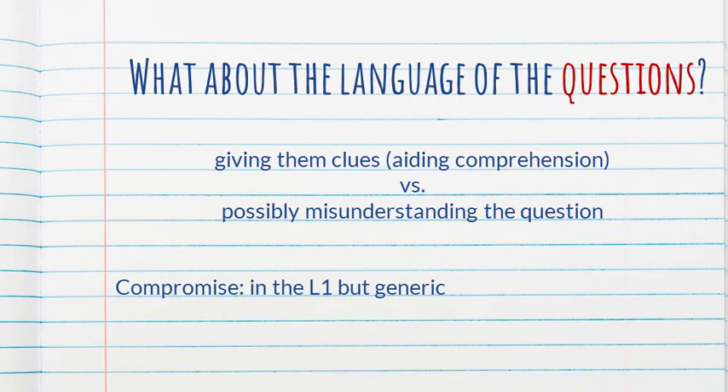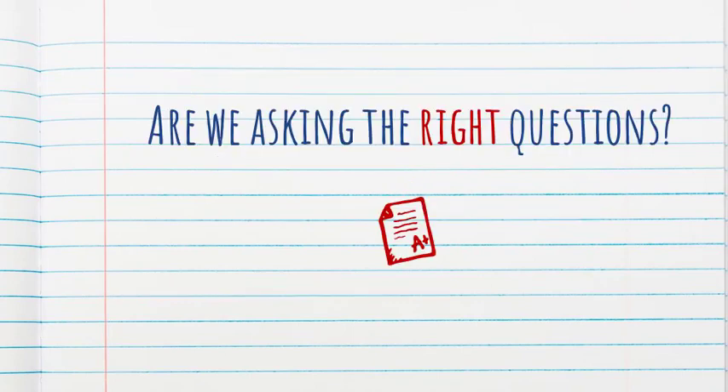A compromise could be to ask questions in the L1 so they're not misunderstood, but in a more generic way so we're not giving away too many clues — for example, 'summarize the key points' or 'summarize the main events.' Of course, there's value in having discussions in the target language and seeing if learners can understand and respond to questions in the target language. But if what you're trying to determine is to what extent the learner understood a written passage, we need to be mindful of the language we use for questions and answers. The takeaway is: are we asking the right questions? This study highlights the importance of reliability and being strategic about every question we ask in an assessment — will it tell us what we're trying to determine?